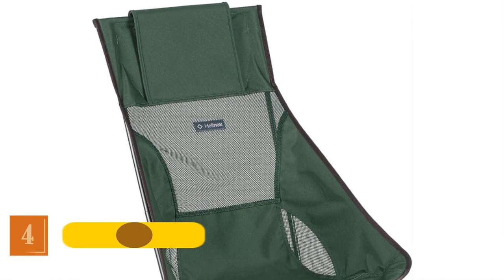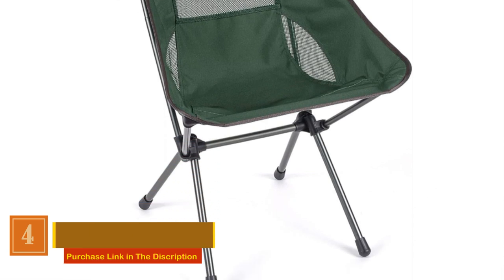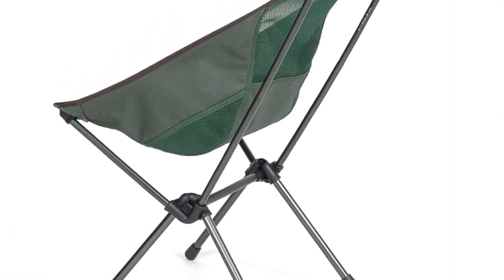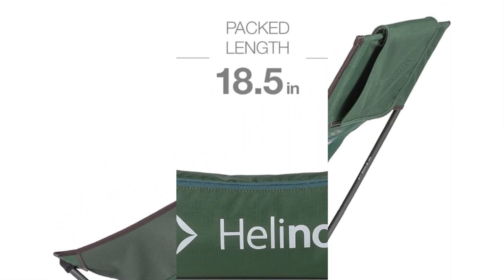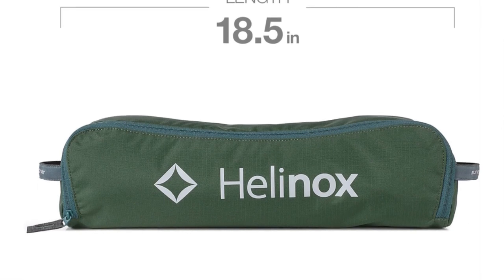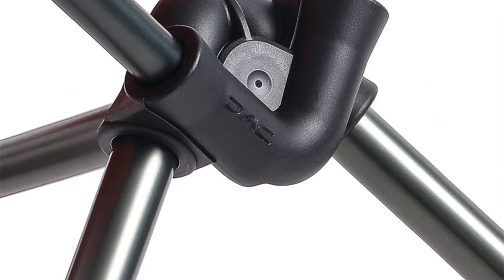Number 4: Helinox Collapsible Chair. Experience the epitome of lightweight, portable comfort with this collapsible chair. Boasting a taller profile and greater ground clearance, it ensures easy in-and-out access. The chair features side pockets for your small essentials and an adjustable headrest. Crafted with an advanced proprietary aluminum alloy frame, this chair delivers maximum strength at minimal weight, supporting up to an impressive 320 pounds.